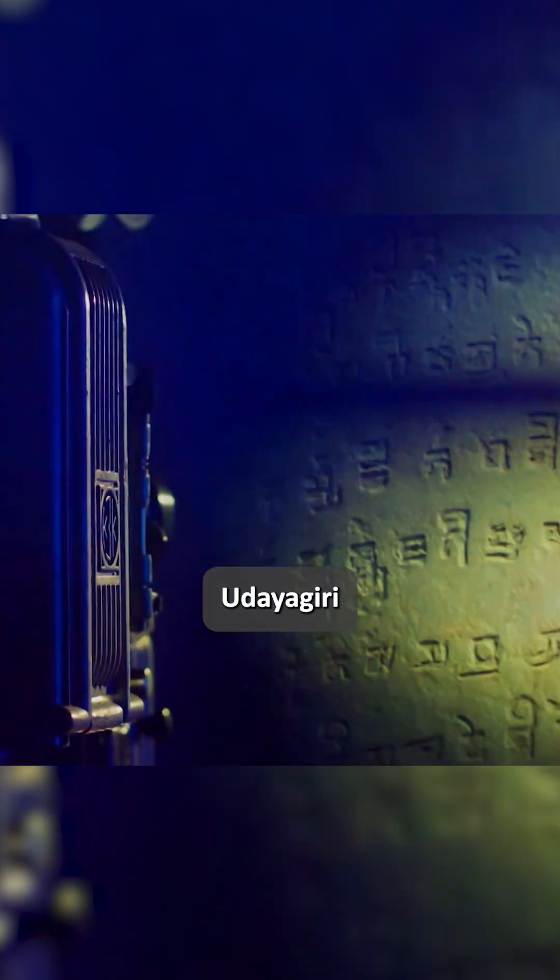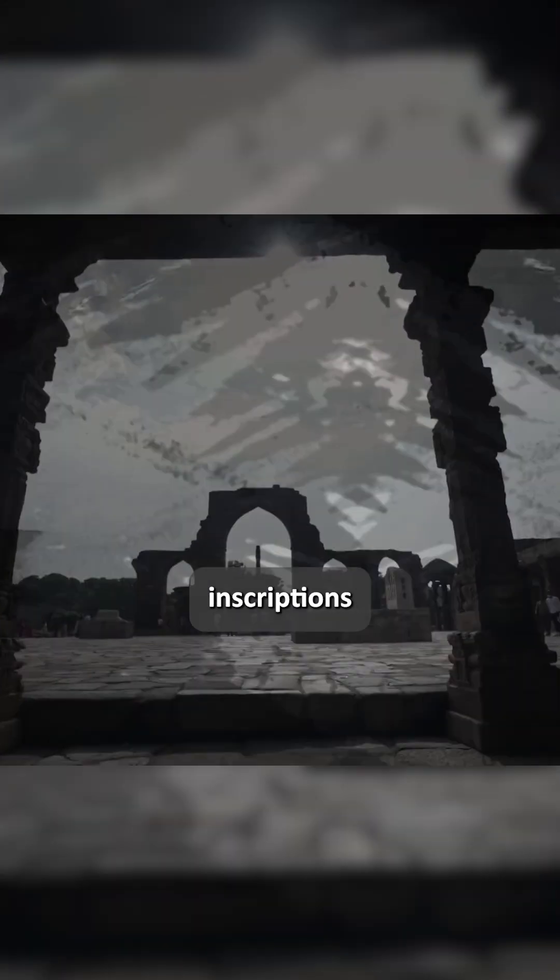Erected around 402 CE during the reign of Chandragupta the Second of the Gupta Empire, this seven-meter column weighs more than six tons. Legends say it was first placed in Udayagiri and later moved to Mehrauli near the Qutub Minar. Ancient Sanskrit inscriptions praise Vishnu and the mighty king.